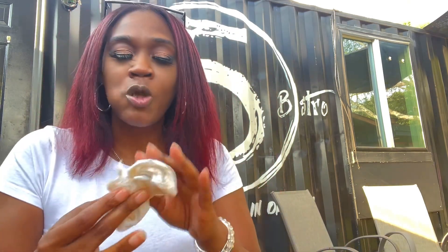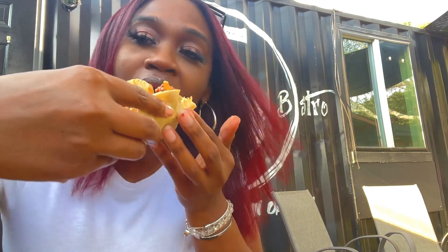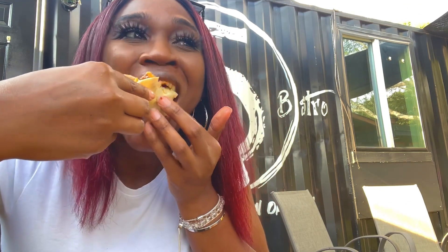The jerk jackfruit taco was perfectly seasoned — again messy but so good. Next, the habanero shrimp taco. Y'all, the spice, the flavors, and the sauce were so perfect — it definitely blew it out of the park.